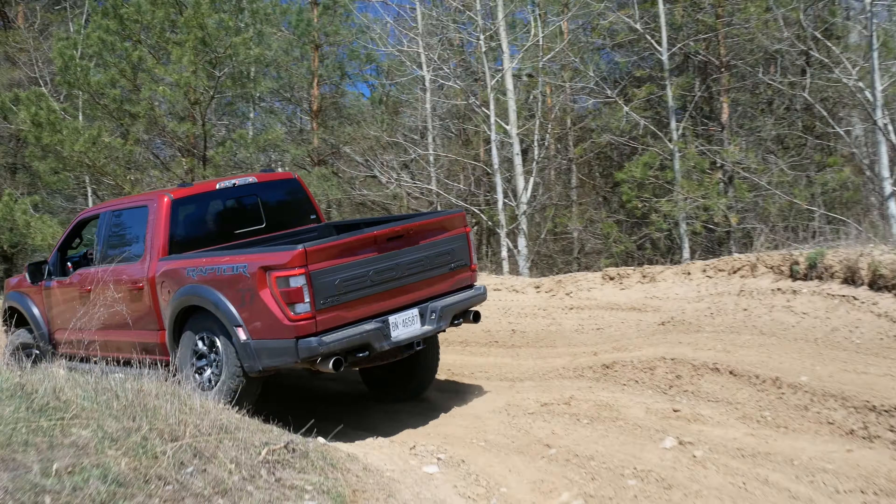Yes, I'm getting thrown around, but honestly I'm still pretty comfy. The seats have a lot of side control, a lot of lateral control, so I don't have an issue. And here I can literally do this all day. Do this all day. I think the Raptor could do it too.